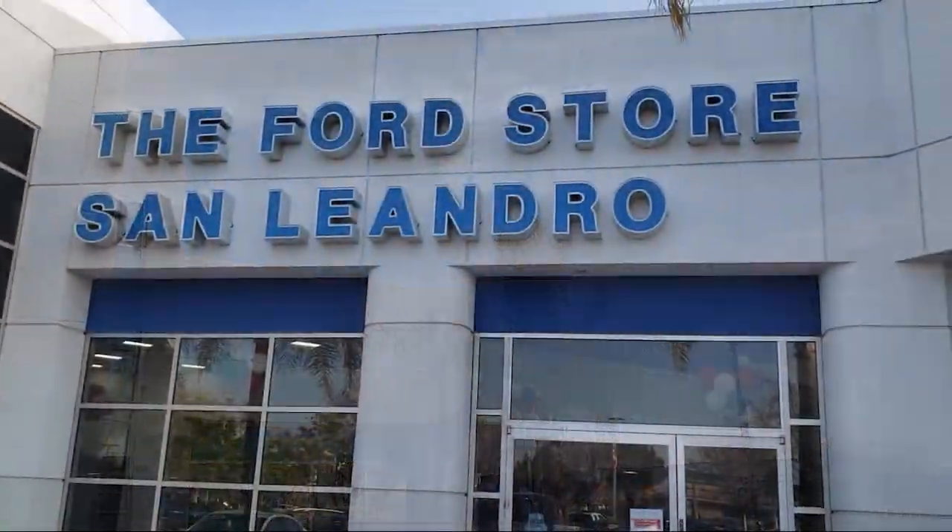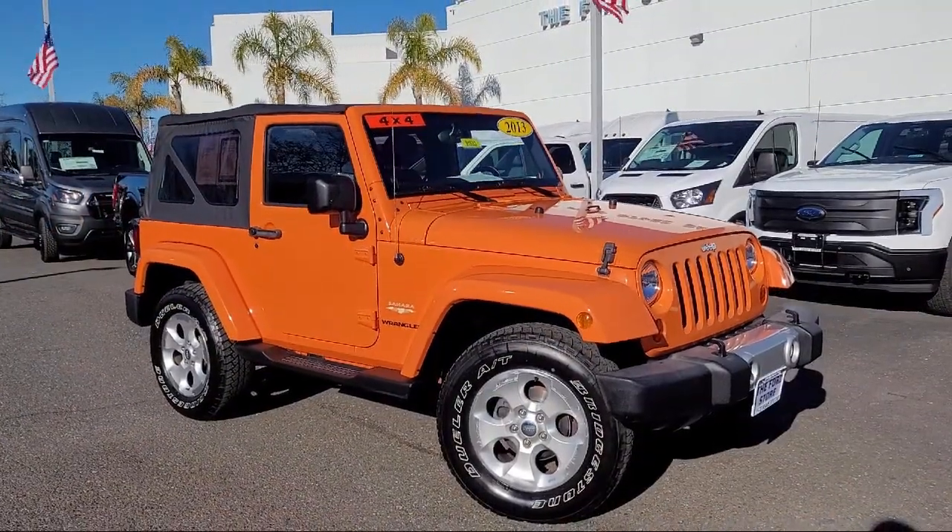Welcome to the Ford Store, San Leandro, and here's a look at another one of our great vehicles for sale.